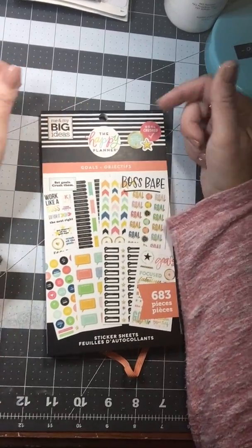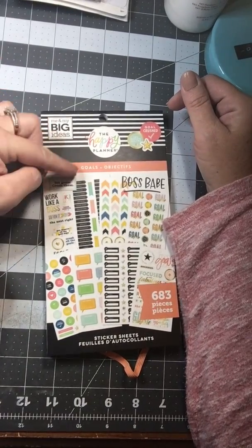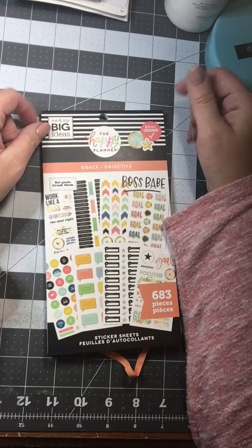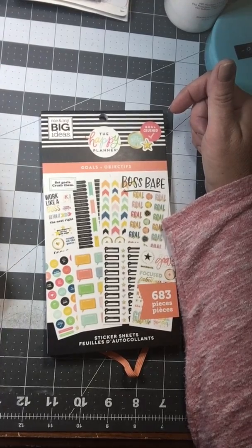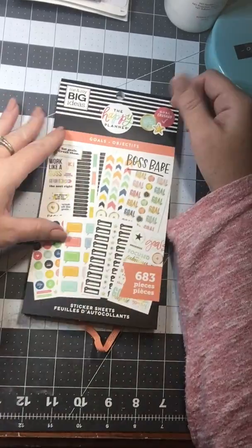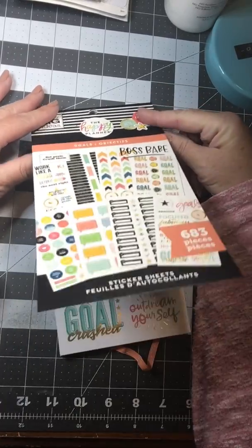Hello, my name is Ginger and I am back with another flip-through of one of the new sticker books that was just released. If this is your first time visiting my channel, be sure and hit the subscribe button and the little bell so that you get notifications. I do all kinds of videos from crafting and planning and haul videos, flip-throughs, planner videos, and project shares.